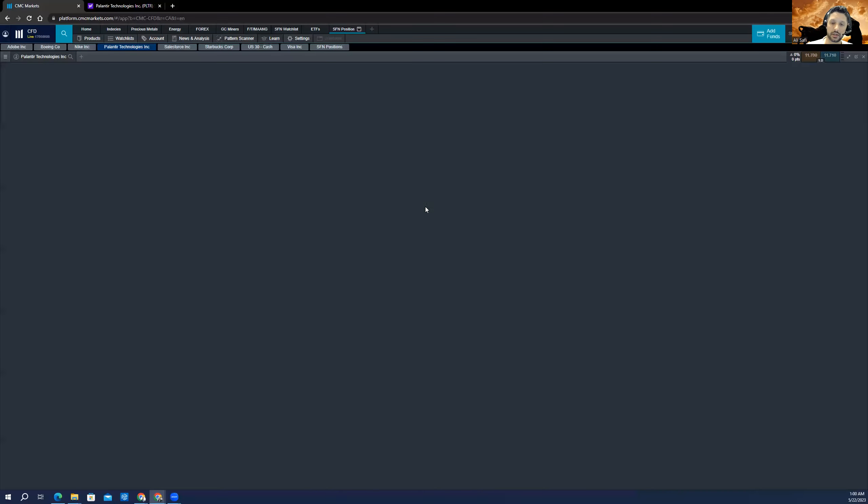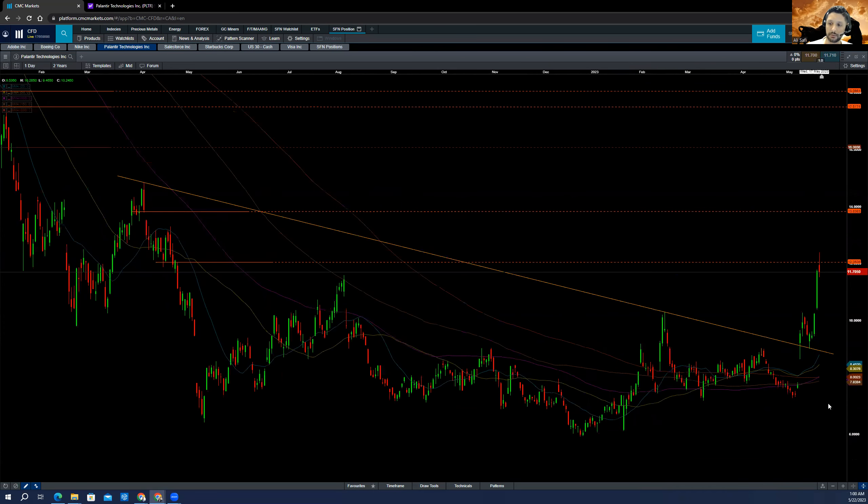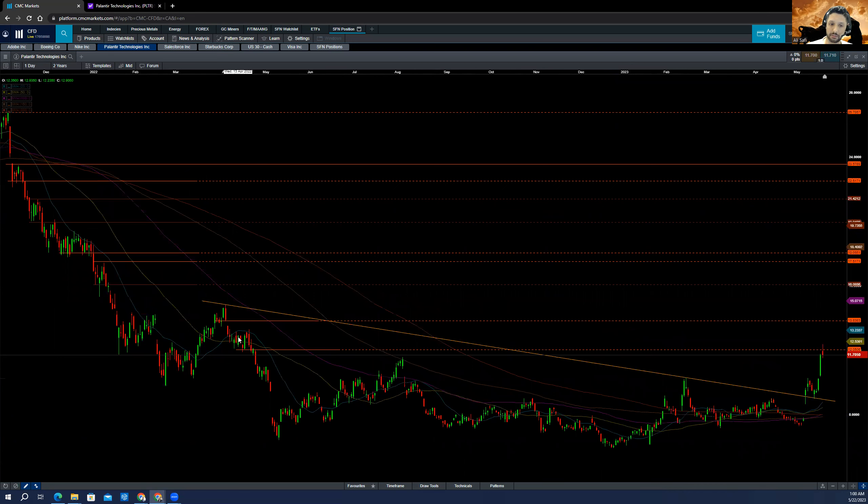If you go to the daily chart, as you see here, we got a nice parabolic move to the upside. Right now we got back into the supply area, which has been tested once. But right now we just got back and rejected down. This is a very natural reaction, and I believe if we consolidate here around $11–$12, we can see the next level is going to be $13, which is a very important level for Palantir. We have a nice breakout through this ending diagonal, and right now the stock is on fire.